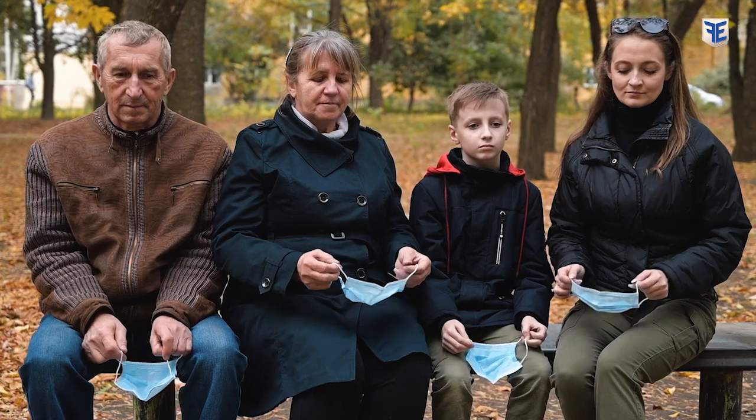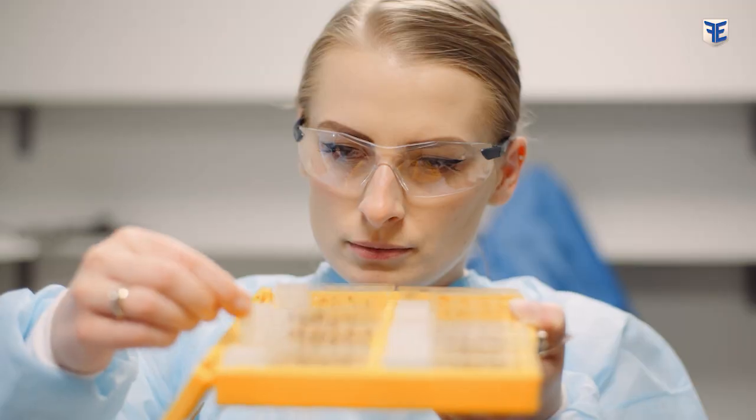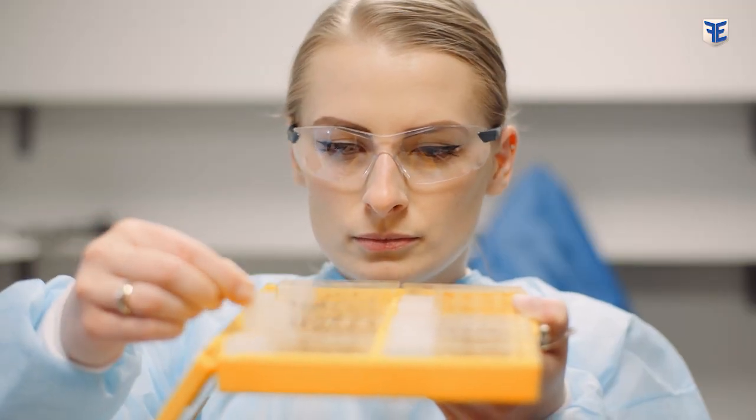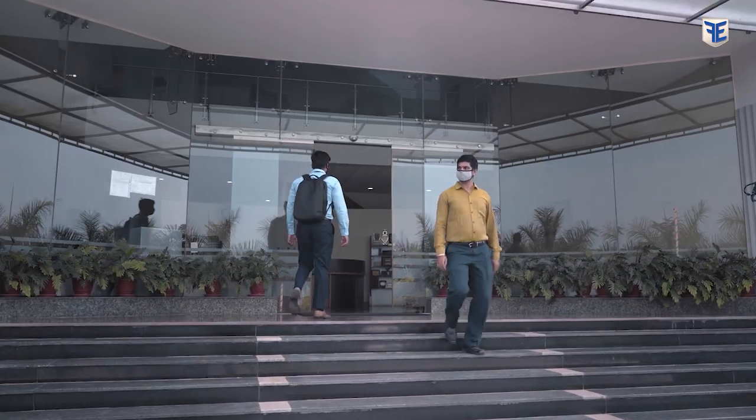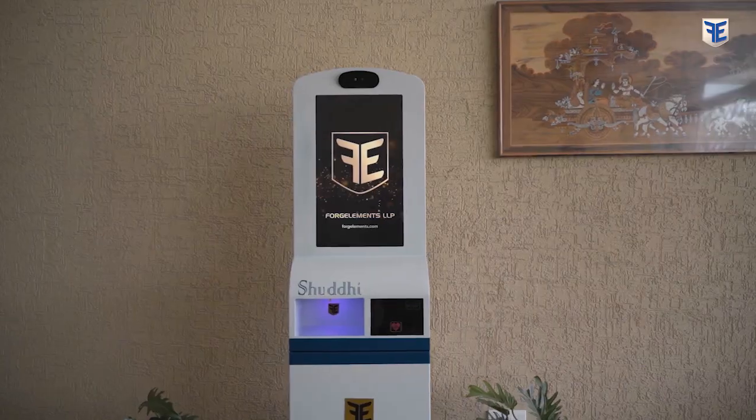The world is adjusting to the new normal after facing one of the greatest challenges ever. Applying our technology and innovative minds, we have come up with a healthy solution for your environment. Forge Elements proudly presents the Shuddhi.